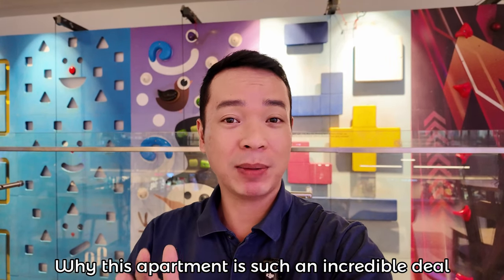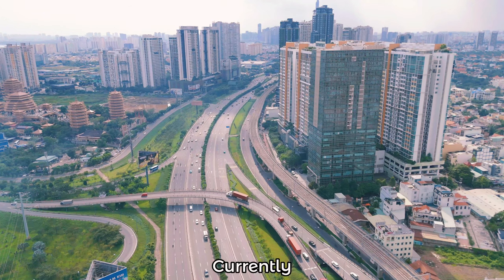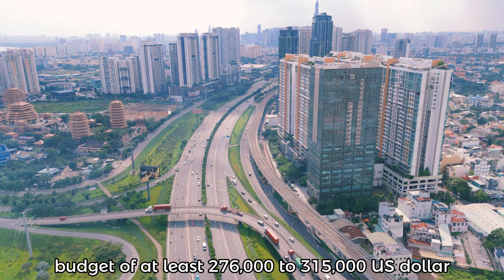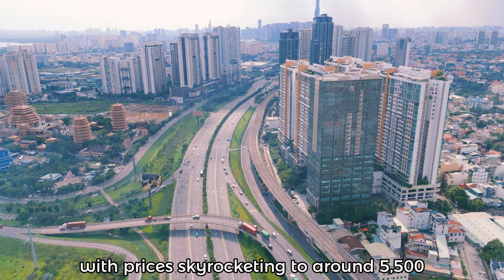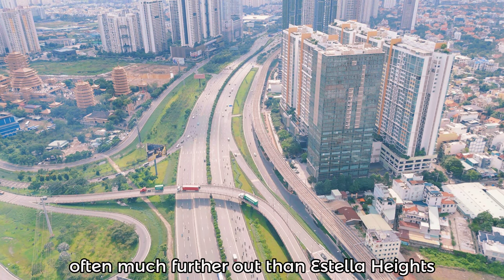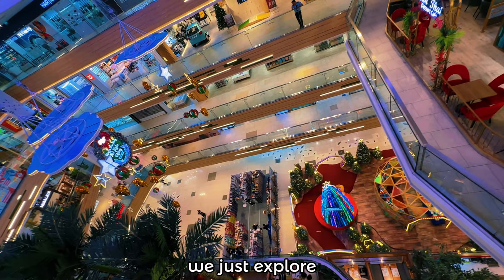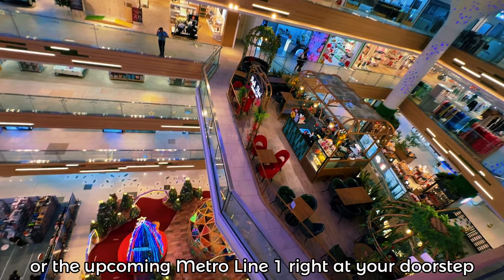Now let's dive into the why — why this apartment is such an incredible deal, especially when we compare it with Ho Chi Minh City's current real estate market. Currently, to own an apartment in a new launch project in Ho Chi Minh City, you need to prepare a budget of at least $276,000 to $315,000, with prices skyrocketing to around $5,500 per square meter. And here's the catch: the locations of these projects are often much further out than Estella Heights. Plus, those new projects don't come with the added values we just explored, like a direct connection to a world-class mall or Metro Line 1 right at your doorstep.